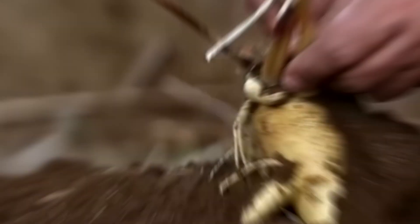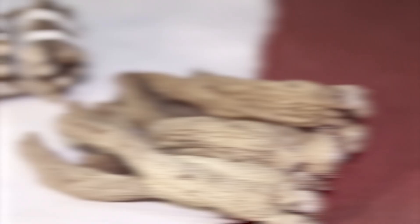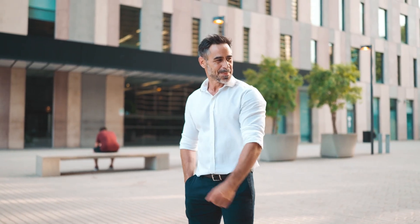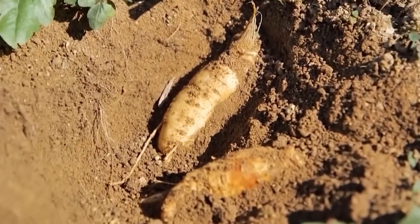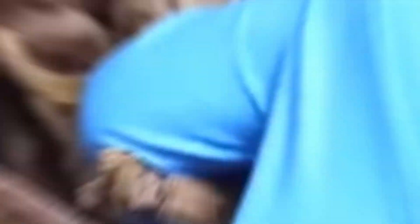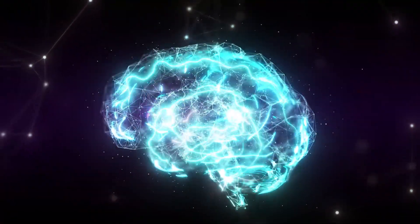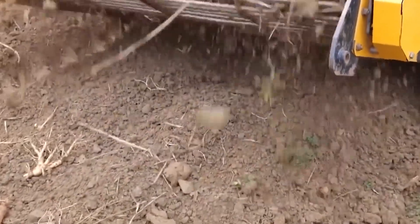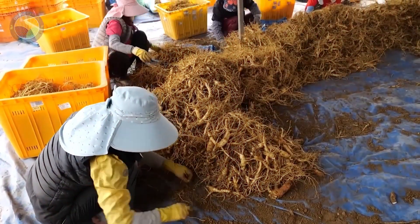Number 2: Ginseng. Known as the king of herbs, ginseng has been treasured in Asia for thousands of years. Its roots contain compounds called ginsenosides, which make it an adaptogen — meaning it helps your body handle stress, boost energy, and stay balanced. Ginseng was so valuable in the past that entire wars were fought over it. Modern research backs the hype: it improves energy, brain function, immune health, and even physical performance. But beware — wild ginseng is incredibly rare and expensive today, so most people use cultivated varieties.